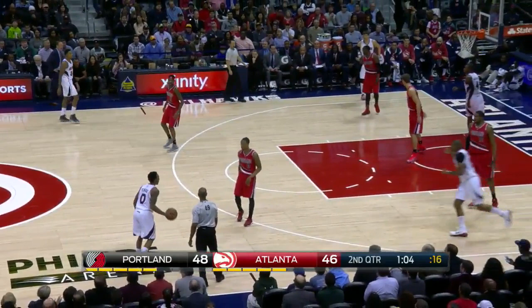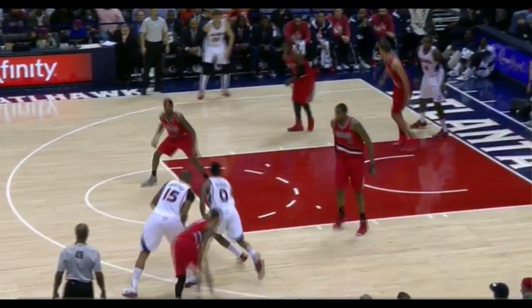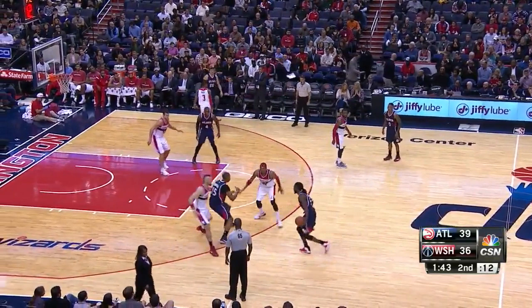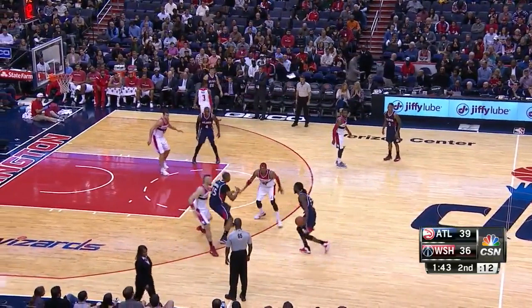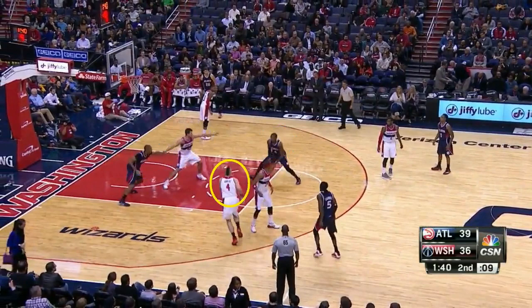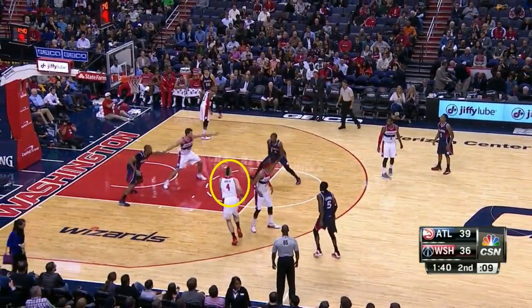The Hawks execute a screen and roll here, and Teague knows the Blazers want to force him to a certain area, so he weaves toward the middle to create a better passing angle to Horford. When the Wizards hedge the screen and roll, Horford knows to roll to the basket, Millsap flashes to the high post, Carroll passes it to Millsap — and they have a 2-on-1 situation as Gortat, who hedged the screen and roll, is still recovering. Millsap can't convert here though.